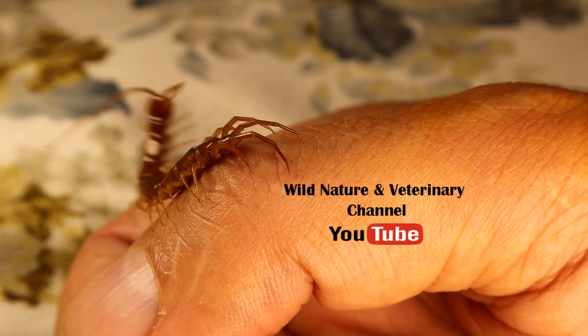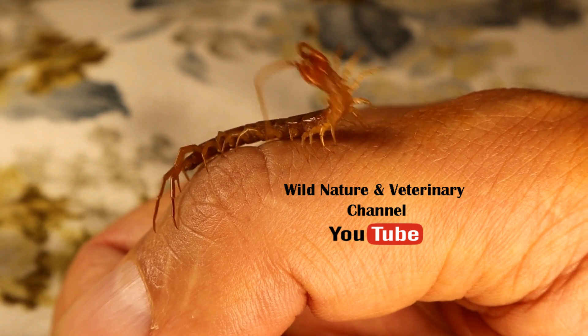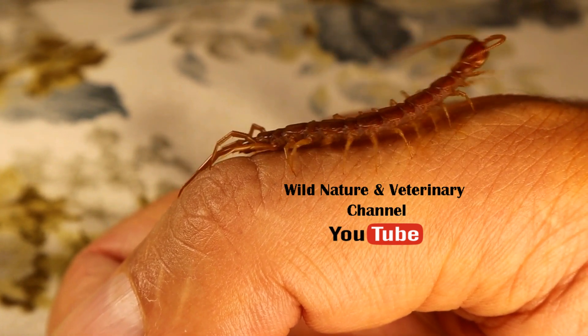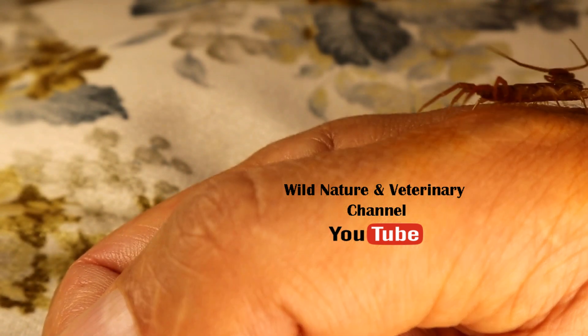Despite its abilities, the centipede reveals a gentle side, as it delicately walks on a human hand, attacking only in self-defense — a testament to the creator's wisdom.